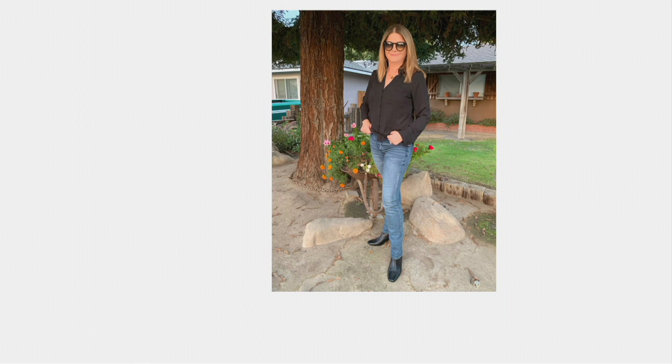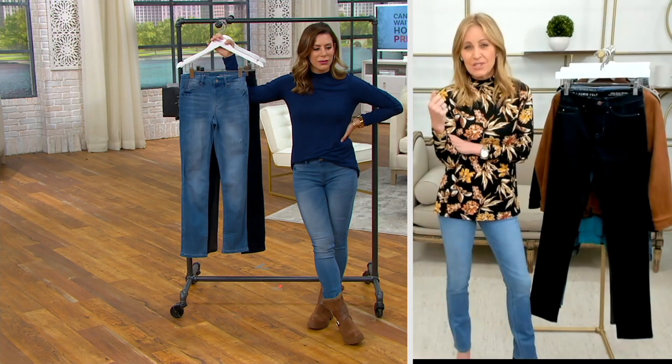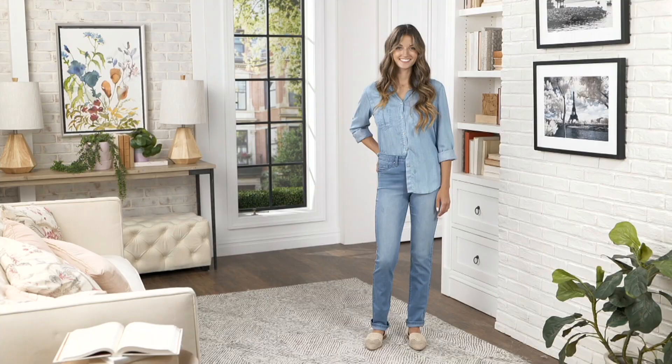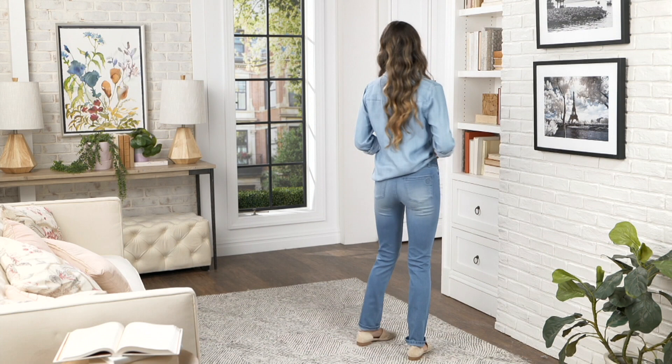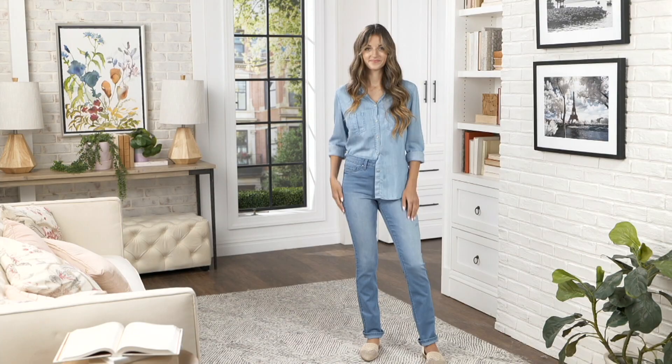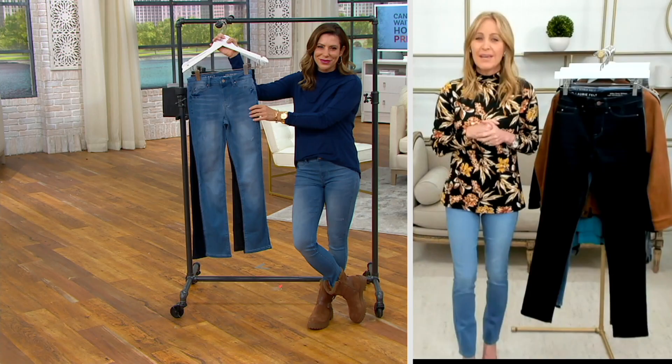We have an amazing program called Heartfelt Role Models. We send out our items to women in our community to get their feedback and understand what our jeans are doing for these women — we want the truth. This is Katie. What inspires us about Katie is she's raised three amazing children, she's a teacher who believes the most important part of human development is at a young age, and she's into animal rescue. She's a wonderful role model. If you're interested in being a Heartfelt Role Model, go to Heartfelt by Lori Felt on Facebook — it's a close community and we'd love to have you test drive our items.